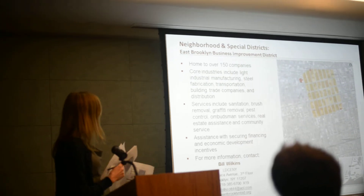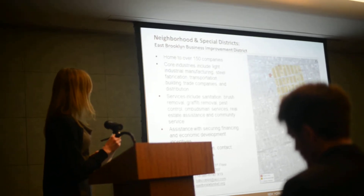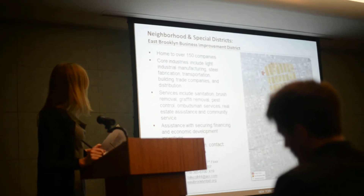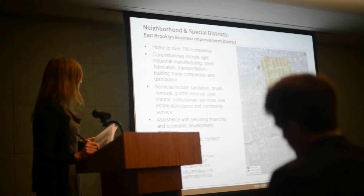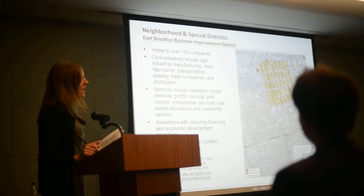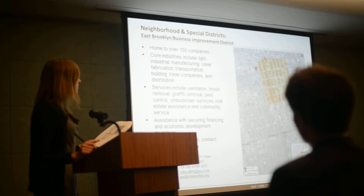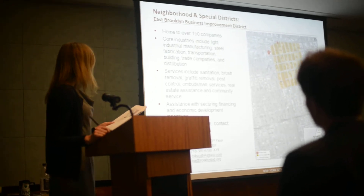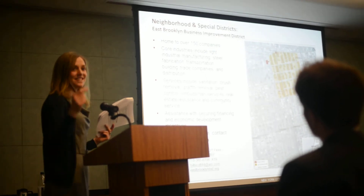The East Brooklyn Business Improvement District — two of the sites are located within the BID's boundaries. The BID is home to over 150 companies, including light industrial manufacturing, steel fabrication, transportation, and others. The BID provides services such as sanitation, brush removal, graffiti removal, and also assists with securing financing and economic development incentives, which could be very applicable to these sites. For more information, you can contact Bill Wilkins, who is actually here today in the red shirt.